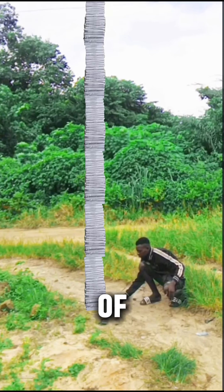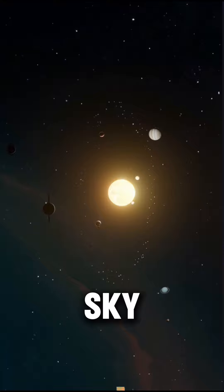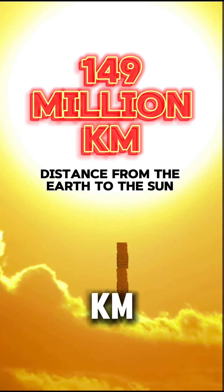Let's do a manual measurement of the entire 50 folds by hand. Oh, it has burst the sky. It has left the earth to the sun, very close to the sun. That is 149 million kilometers — the distance from the earth to the sun.